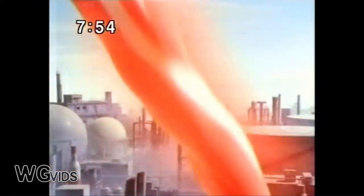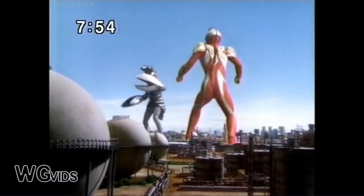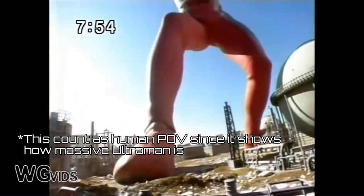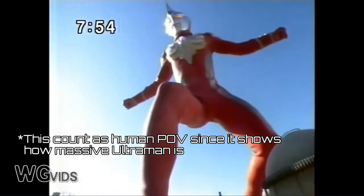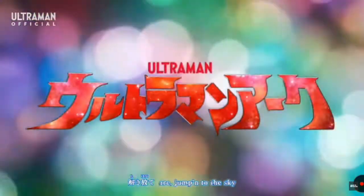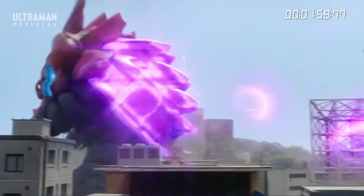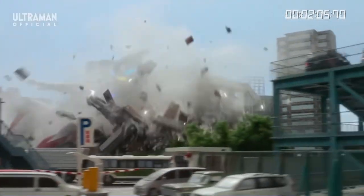Ultraman is a giant alien, so scale is very important. How do people make them look big? It's easy — do a human POV camera shot. This gives a feeling that the creature is very big. In the later season, Ultraman Arc uses a very unique style in fight scenes. If you watch episode 1 and episode 2, they use long shot and POV shot. The director uses long shot fight scenes in a good way — not like The Last Airbender.